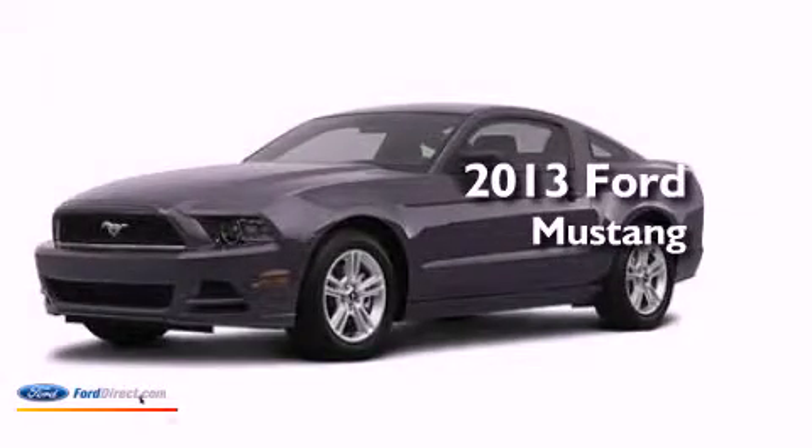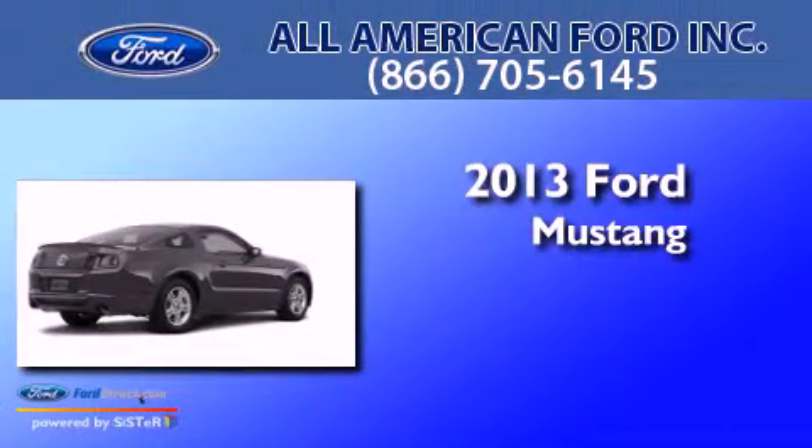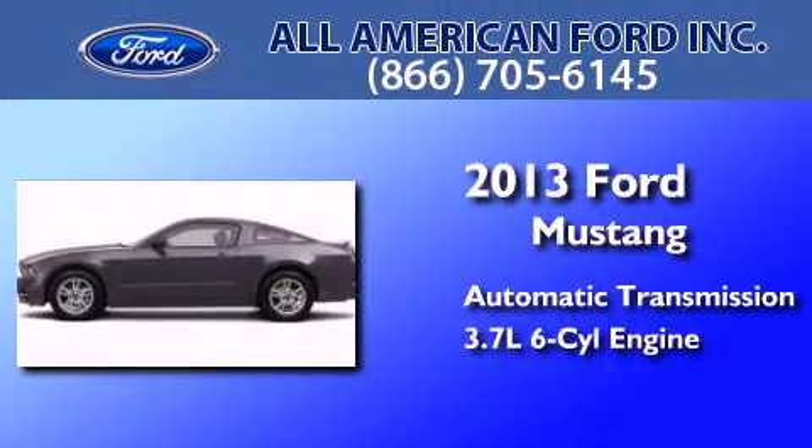This is a brand-new 2013 Ford Mustang. This car has an automatic transmission and a 3.7-liter V6.